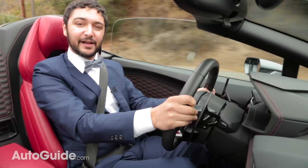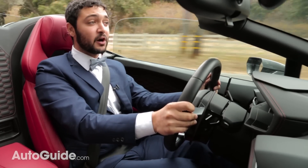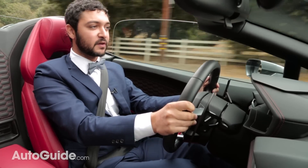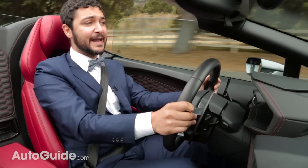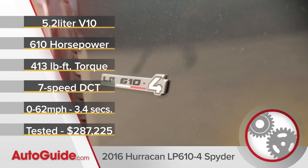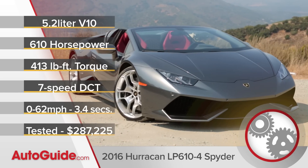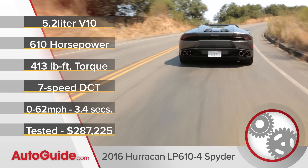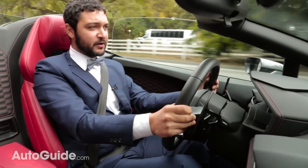The Lamborghini Huracan is the most affordable and accessible vehicle in the Lamborghini lineup, starting at around $200,000. But this all-wheel drive drop-top version costs around $287,000. While base models are rear-wheel drive and feature 580 horsepower, this all-wheel drive version comes with 610 ponies, all from a 5.2-liter naturally aspirated V10.